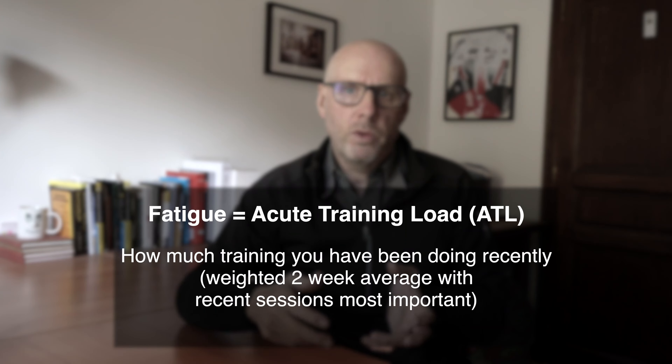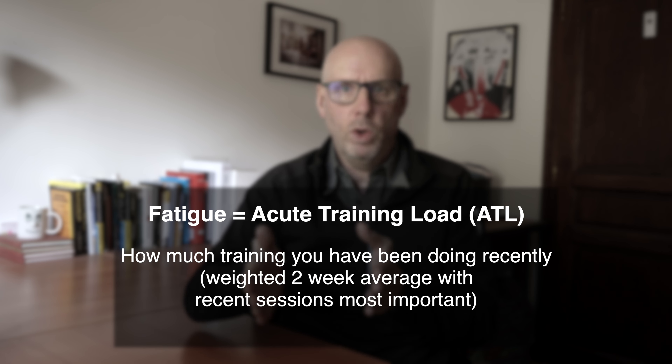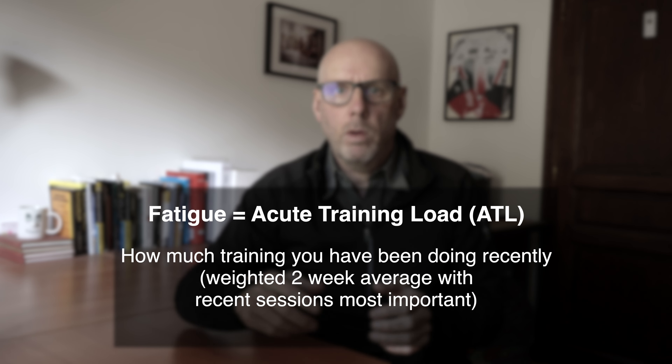Fatigue uses the same formula as fitness but over a shorter period of time - about two weeks if you use the standard parameters. Again I don't like the term fatigue; I prefer to use the term acute training load because it's much more descriptive of what it is: how much training you've been doing acutely over a short period of time.